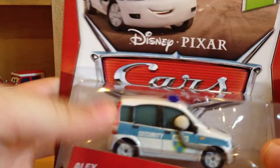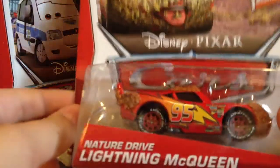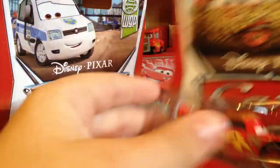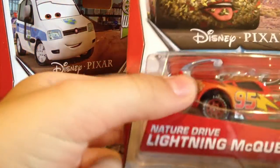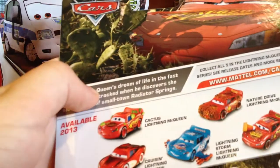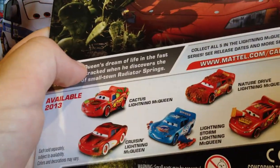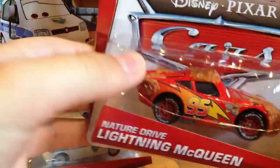Here we have Alex Carville, also known as the World Grand Prix Security Guard. He looks very cool in that picture up there — I think that's a very nice shot of him. And of course now we have Nature Drive Lightning McQueen, also known as Leafy Lightning McQueen. This diecast series has been mentioned a lot, and I'm surprised it took this long for them to come out with this Lightning McQueen. This is in the Lightning McQueen series, which has Cactus Lightning McQueen, Cruisin' Lightning McQueen, Lightning Storm McQueen, and Lightning McQueen with Cone.